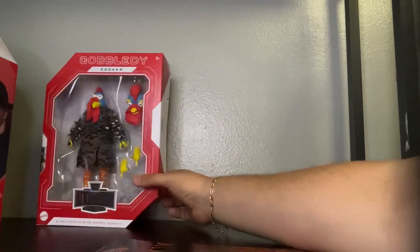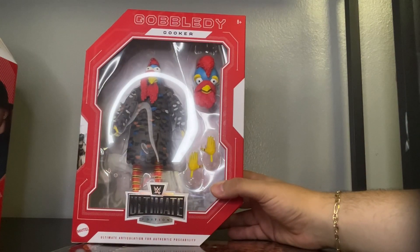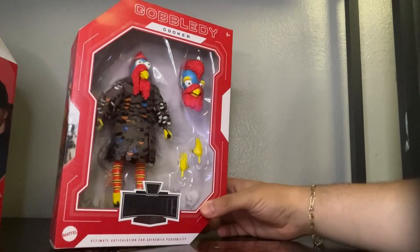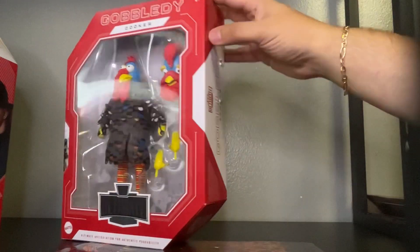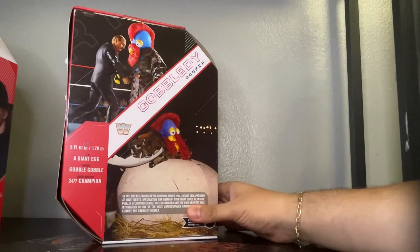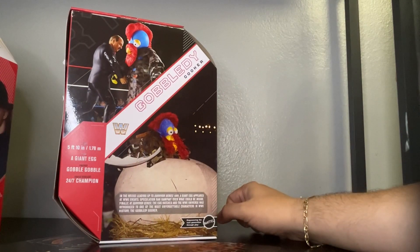And let's turn it around — here is Gobbledygooker. As you can see, he comes with an extra head and two extra hands. Pretty cool. Let's turn the back piece — and there's him and Mean Gene dancing and coming out of the egg. Pretty cool.